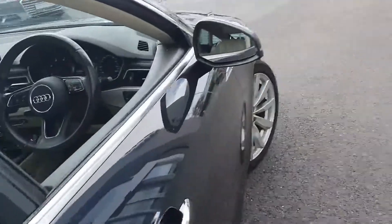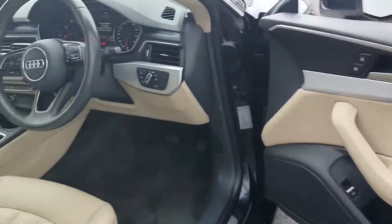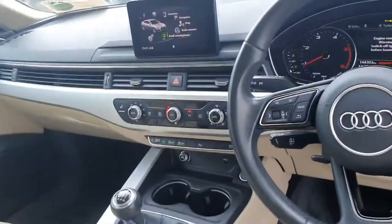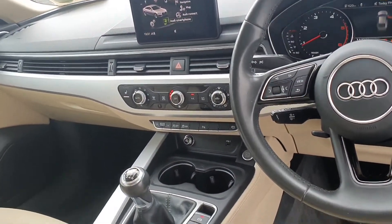Quick look inside. We have the signature pillarless doors in the A5 and a beautiful contrasting beige leather upholstery. These seats are heated. We have a 6-speed gearbox, satellite navigation, smartphone interface, and air conditioning amongst the features.